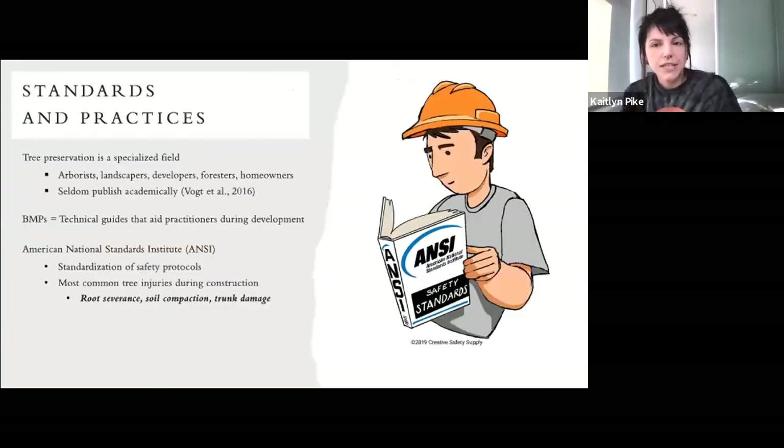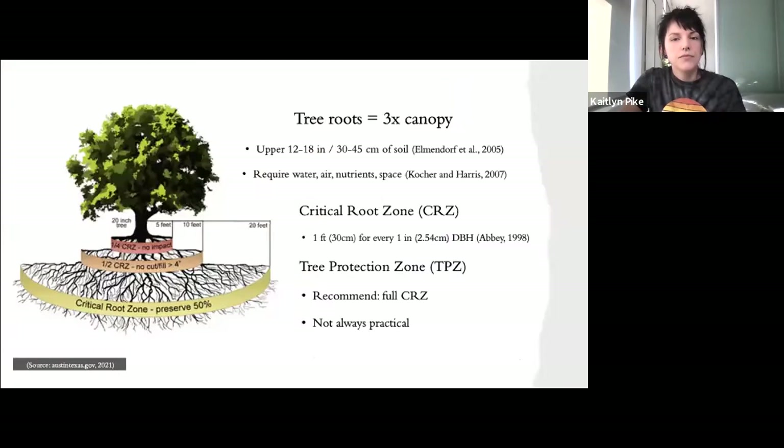Tree preservation itself is a specialized field that includes input from several different actors. These actors rely on best management practices and agreed-upon national standards of how to protect trees during construction. The American National Standards Institute, which standardizes safety protocols surrounding tree care and management, found that the most common tree injuries during construction are root severance, soil compaction, and trunk damage. Roots require water, air, nutrients, and space to thrive, and are generally found in the upper 12 to 18 inches of the soil.